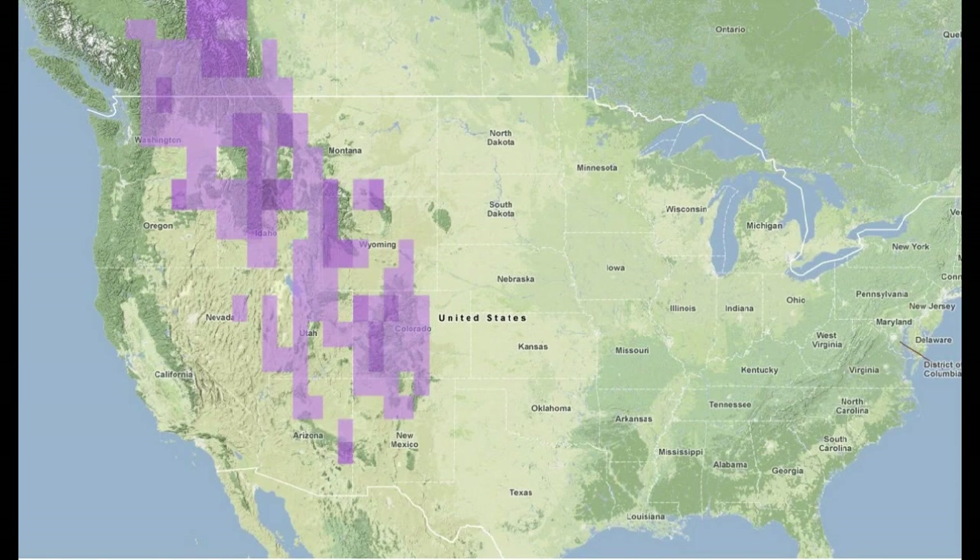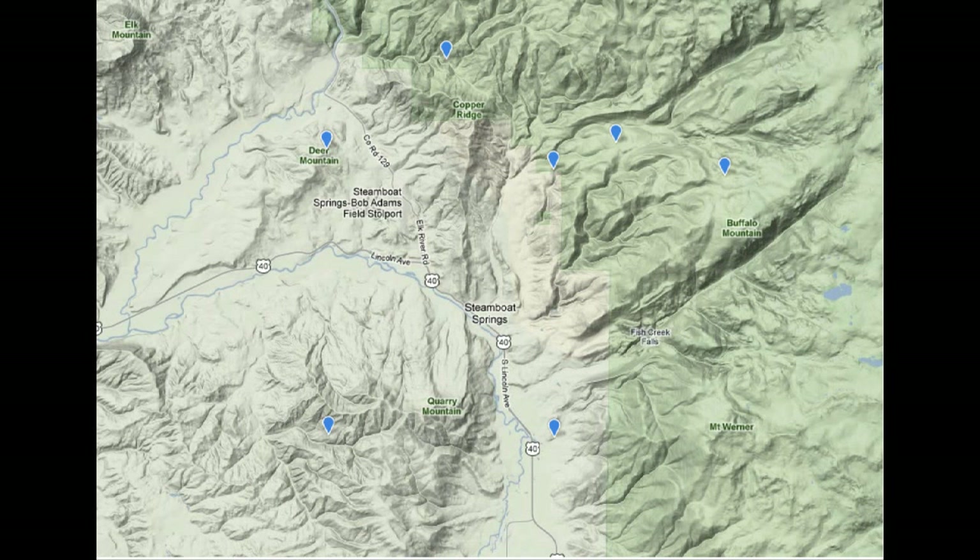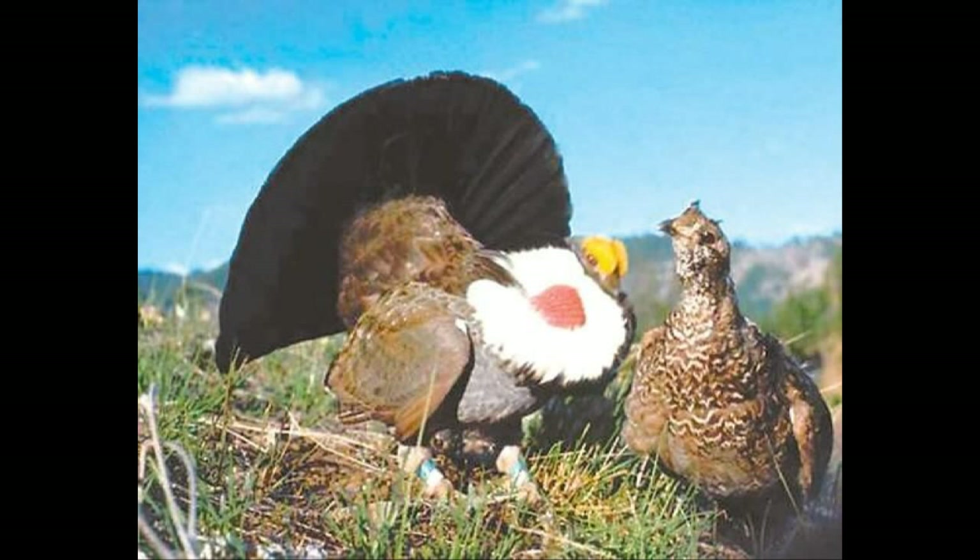During breeding season, Dusky Grouse can be found in dry grasslands and shrublands, as well as dry mountainous forests and subalpine habitats. In winter, Dusky Grouse are found almost entirely in coniferous forests. Dusky Grouse are in the least concerned category.